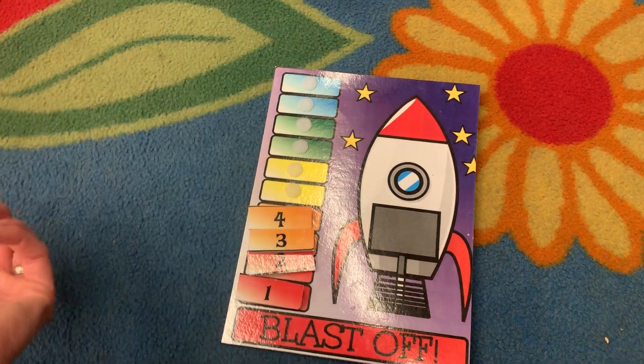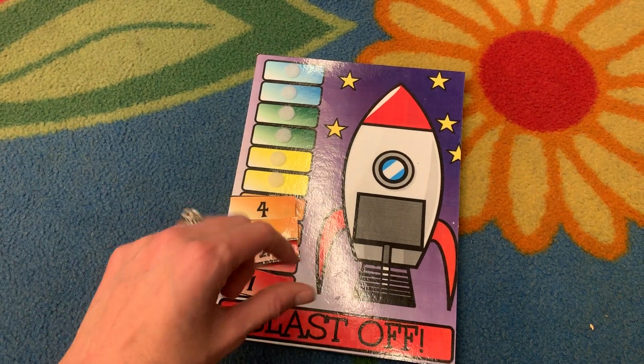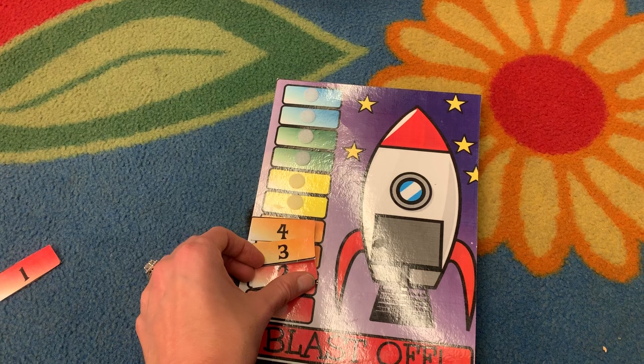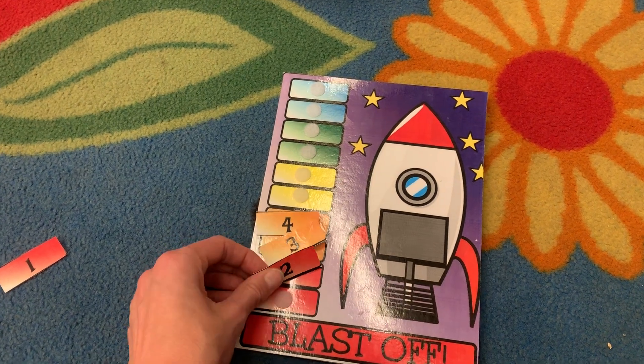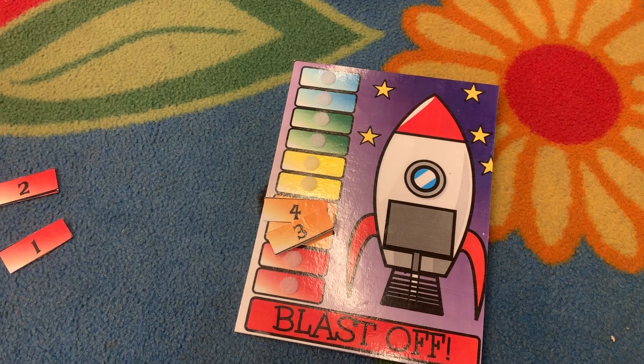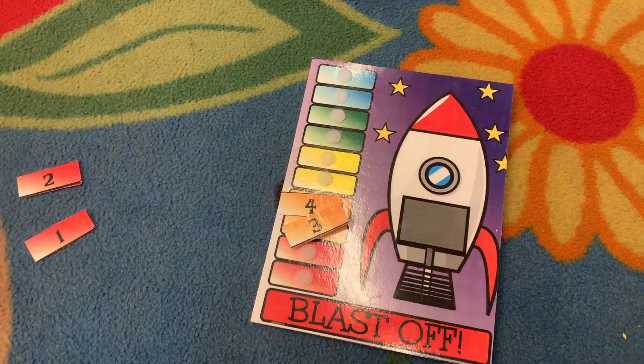For another student in another grade, we actually take the pieces off as they complete a task. So if they color even a few marks on the page, one comes off. If they're having a really good day, maybe a file folder is a whole piece. It just depends on what the kid is doing that day and what they really need support with.